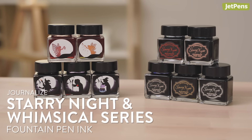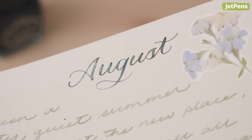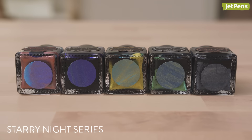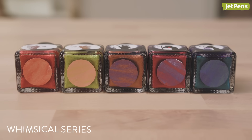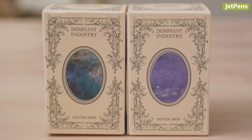Journalized fountain pen inks are filled with beautiful shimmering particles that add charming sparkles to your letters and journal entries. They're available in two different series: one that replicates the sights of a starry night, and a second that takes inspiration from witches and fairies. If you just can't get enough of shimmering fountain pen inks, be sure to check out Dominant Industries' newest pearl inks, which are a tribute to some of Monet's most famous paintings.